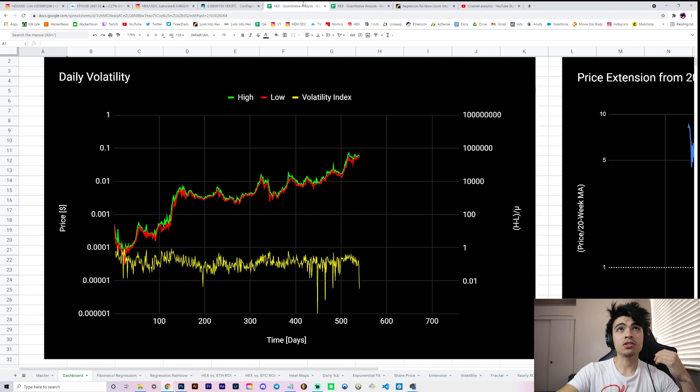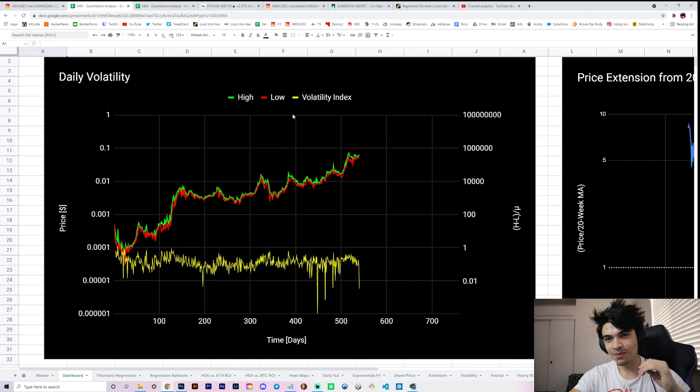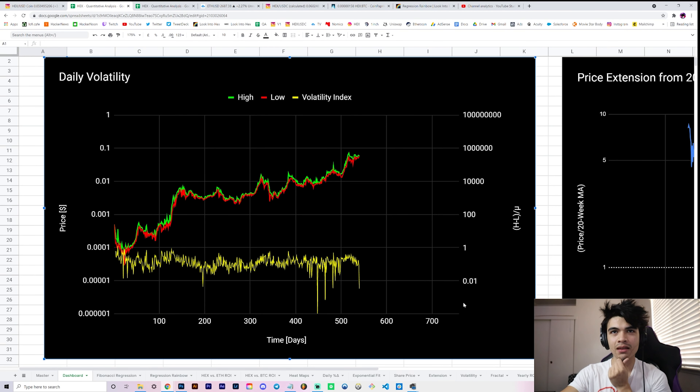Let's check out our dashboard first. It shows us our daily volatility - this is the volatility index I've described in the past, which is simply your intraday spread: your high minus your low divided by the average. So it's a percentage spread for that day. The spread has dipped beneath the 1% level, and we've only seen that a few times in the history of the HEX price chart.